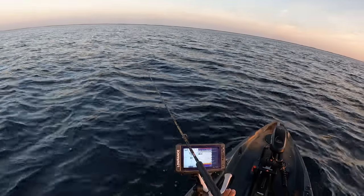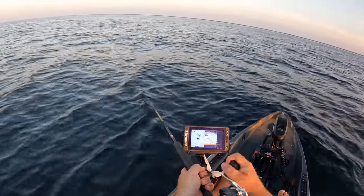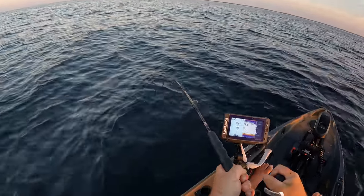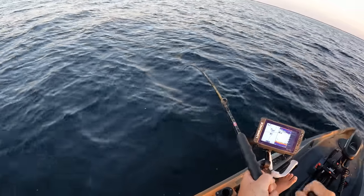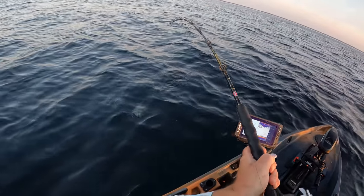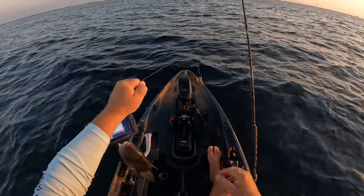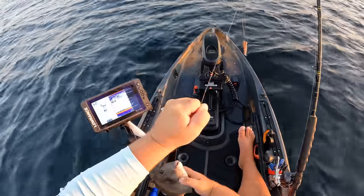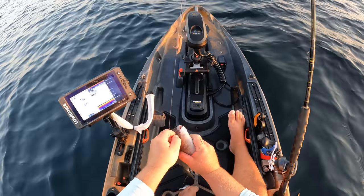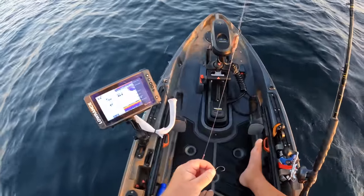First drop with the worms going down. I'm getting bit — I just got to the bottom. Fish on! First drop with the worms. Let me tighten my drag a little bit. Something's feeling kind of strong. Oh, Trigger! Are you kidding me? First drop with the worm. This could be a game changer. I know that's a small trigger right there, but that is our first fish. Sending him back down. Unbelievable.